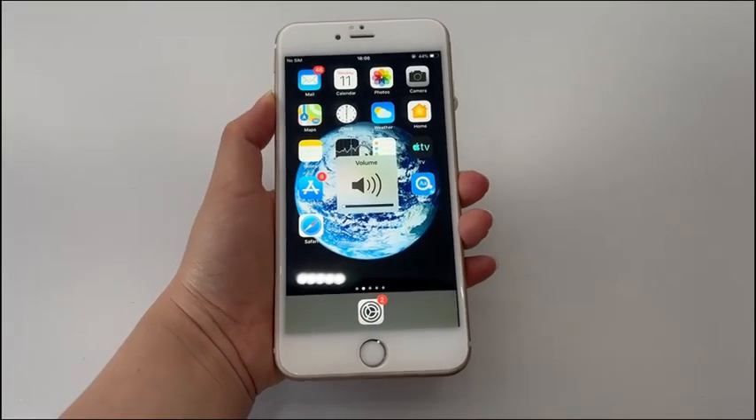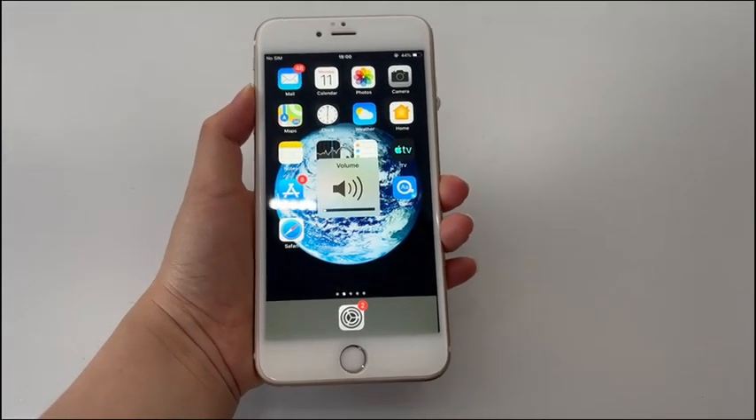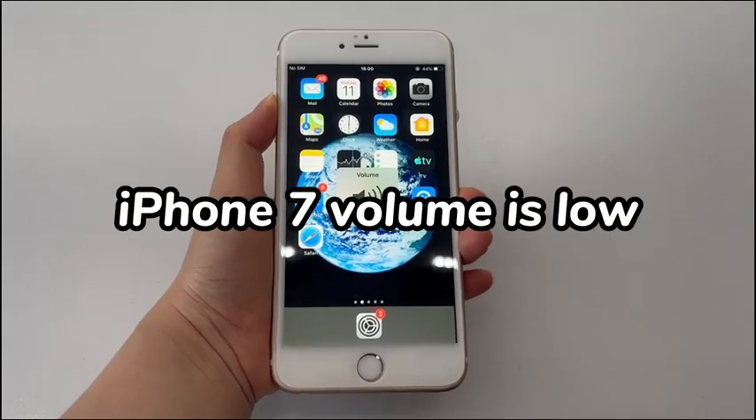Welcome to Bytefurther. In today's video, you'll learn what to do when your iPhone 7 volume is low.